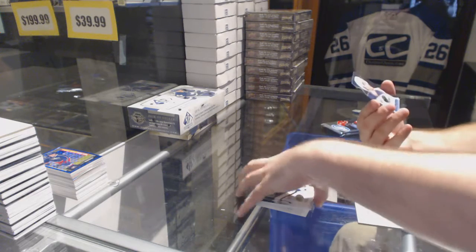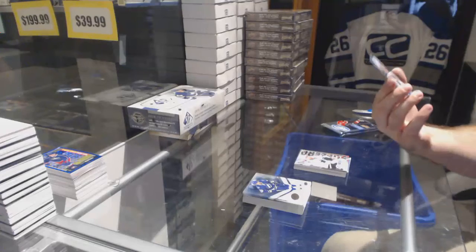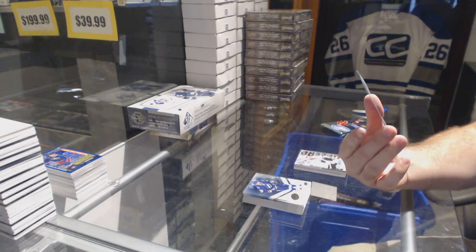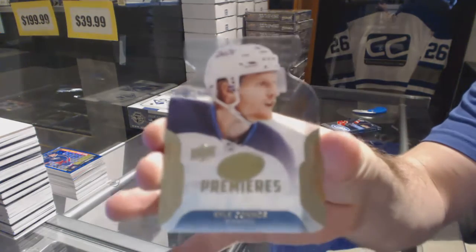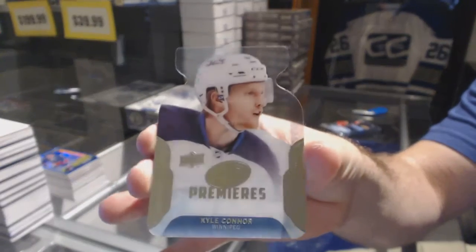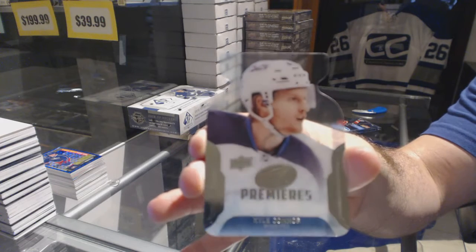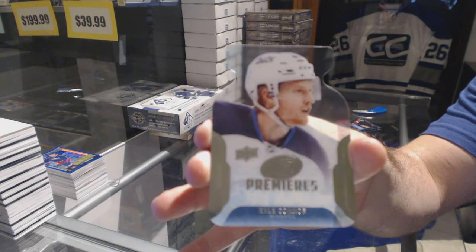We have an Ice Premieres die cut, and these ones generally get really good grades — hint, hint, nudge, nudge — for the Winnipeg Jets, Kyle Connor. Die cut Ice Premieres for the Jets, Kyle Connor.